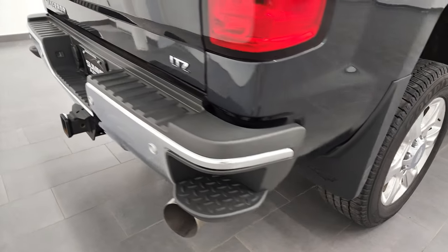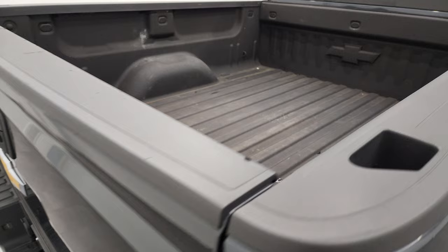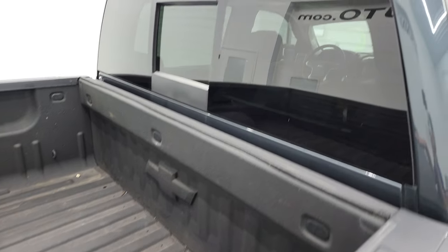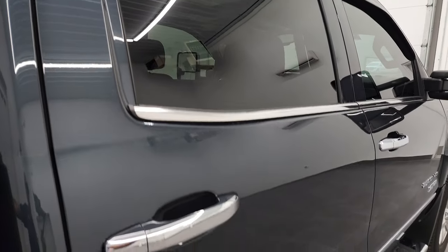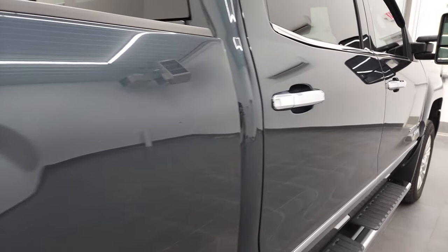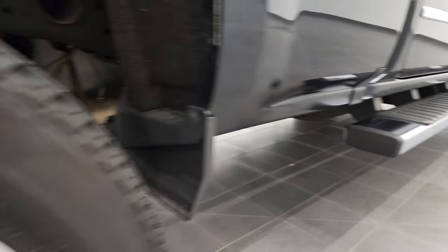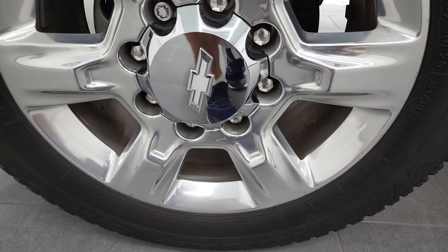I take these HD videos so that if you are far away, or even if you're close by and just cannot make the trip down but you're still interested in purchasing the vehicle, you can see the truck, hear the truck, and have confidence in the vehicle you're looking at before you even get here. So when you do get here, there are absolutely no surprises and you can make a smart and informed buying decision from wherever you're at. And if this video helps you make that buying decision, let your salesman know that you saw the video, that it was helpful, and that Brett sent you.